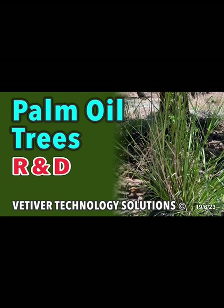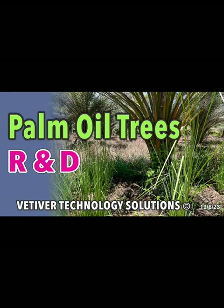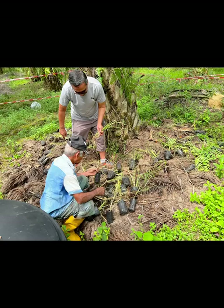This is one of our research centres — a palm oil tree plantation in Sabah. This is a major development with Vertiva Biotechnology, Vertiva Grass Technology Solutions.